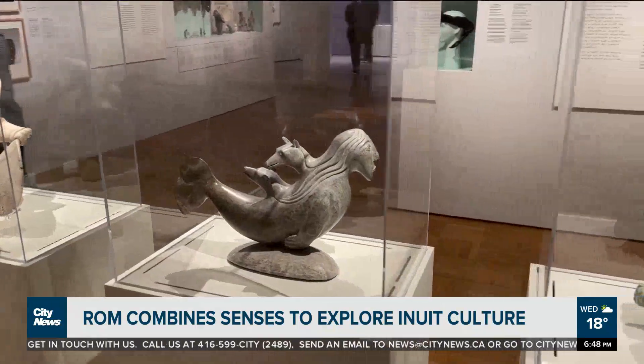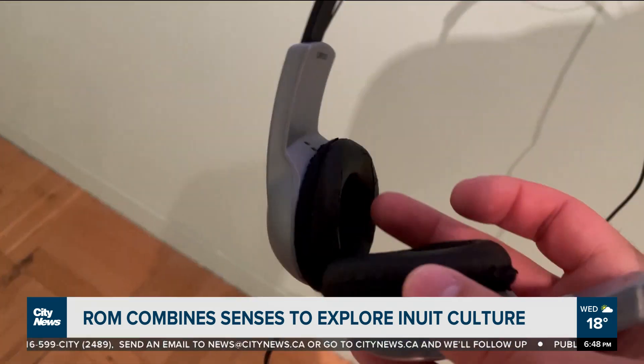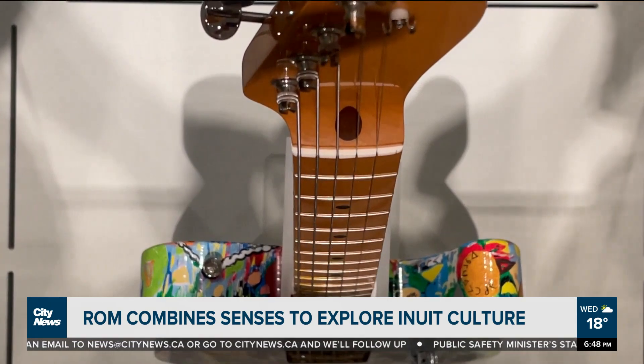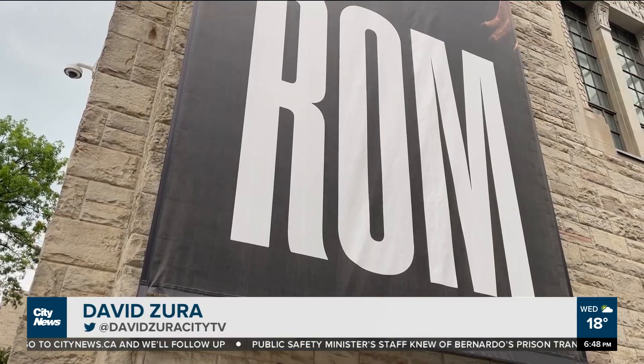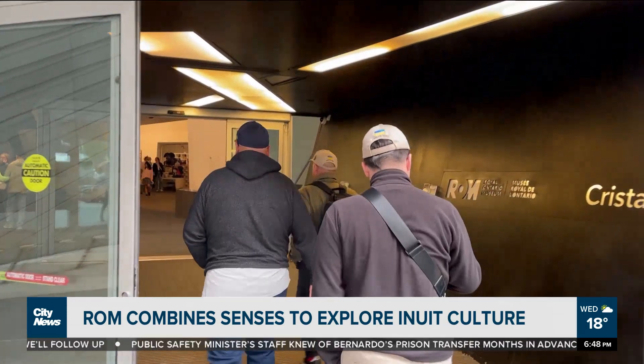The visual arts, and when you combine that with music and performing art, you actually get a much deeper comprehension of what Inuit culture is like. This is Tisarnatut. This is music born in the cold. Tisarnatut means sounds pleasing to the ear. This Indigenous History Month, the Royal Ontario Museum is inviting us to experience something unique.